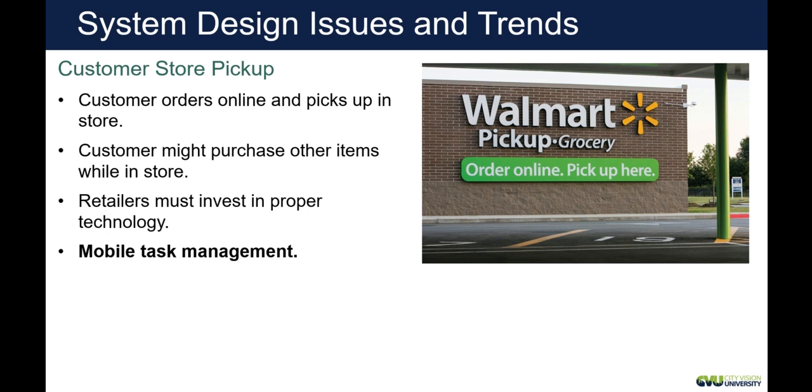Customer store pickup — where you order online and pick up at the store — has been huge. Back in the 90s when I worked at Walmart, we were experimenting with delivery where customers would actually fax their orders to the store. As a management team, we decided it was just too expensive with so few people using it. Today, since the pandemic, this has exploded — you use a mobile app, it goes to the store, and employees pick the order for you. Walmart also does delivery in many areas now.